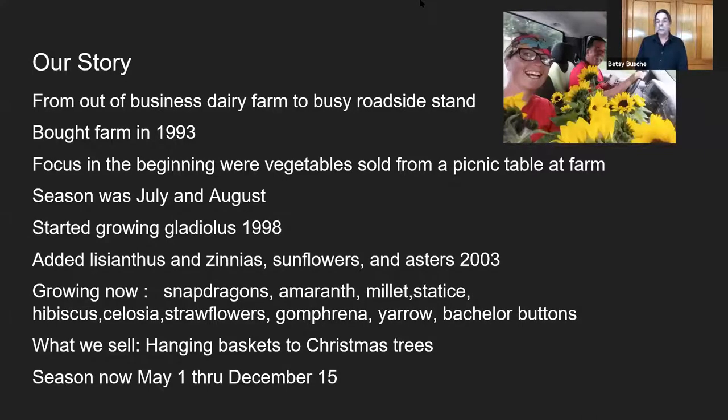We started with vegetables for lack of a better purpose. Vegetables kept growing. We started small — the focus was off a picnic table, so that was our sales. The season then was July and August. I like flowers. I have a relative that used to grow five acres of glads, so I had a familiar response with glads. I love them — they're big, six feet tall, how could you hate them? So I started growing some glads in '98 and now we're up to about 3,000 glads in three plantings.